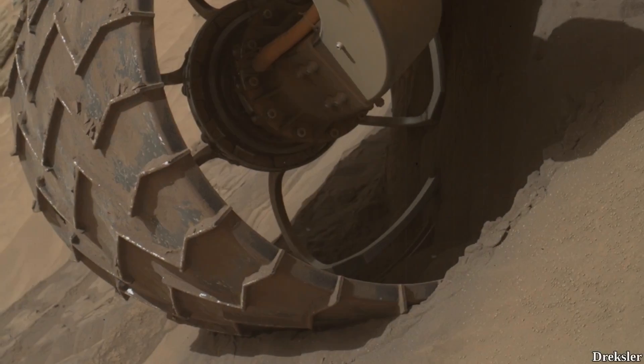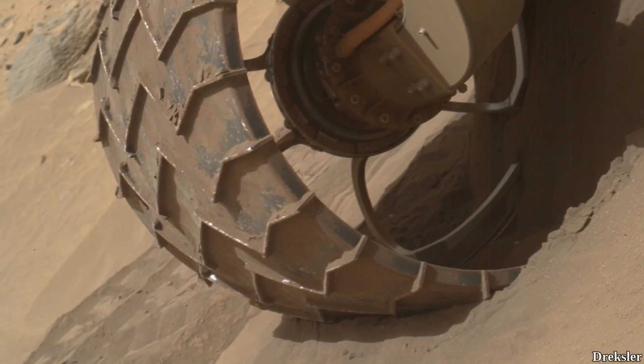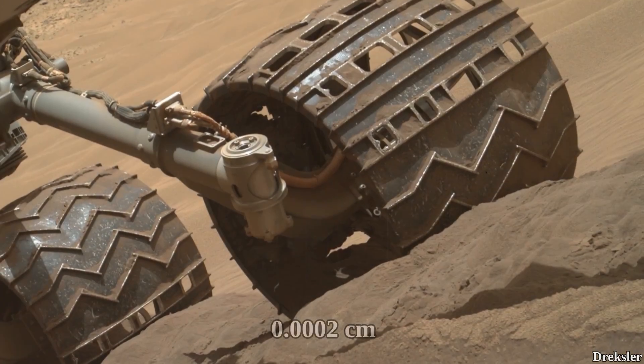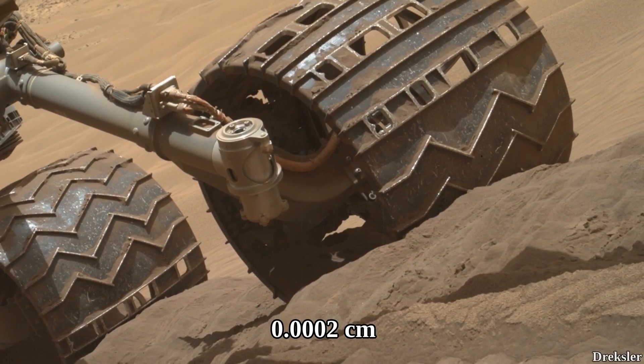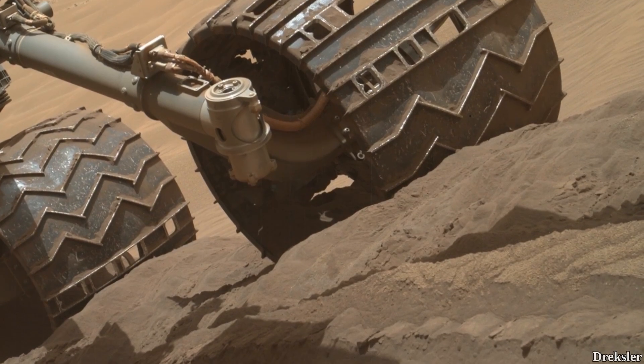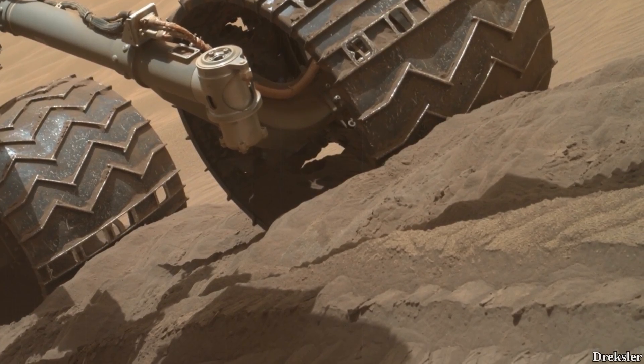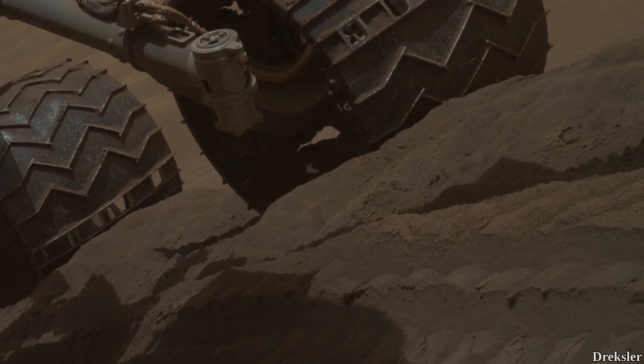It is also interesting to note that the Martian dust particle is around 2 micrometers in size, which is 0.0002 centimeters. The width of very thin hair follicles is on average about 10 times larger than the diameter of Martian dust particles.